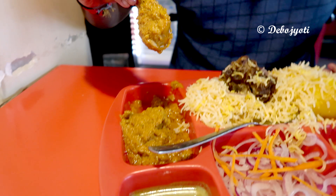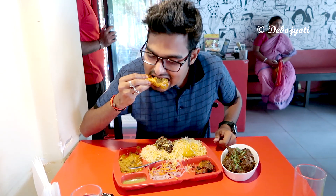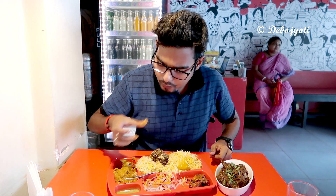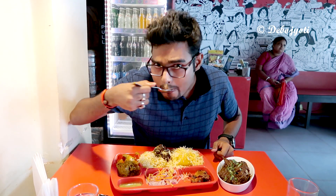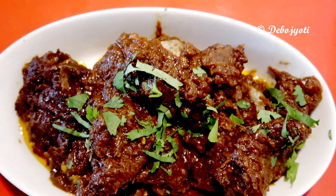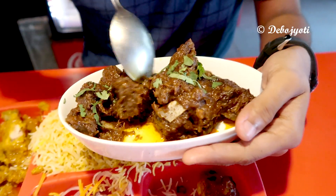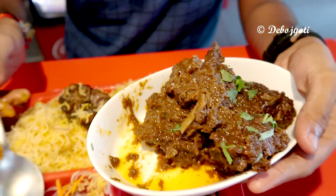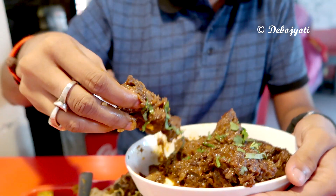The chicken kosha was as flavorful as the other items in this combo, and the mildly spicy curry went really well with the soft biryani rice. Last but not the least, the signature mutton Hangla Bari kosha at 280 rupees is truly the gem in the crown of all the dishes ordered today. The mutton pieces were very tender and ultra-flavorful — it was simply fantastic and truly a treat in itself.